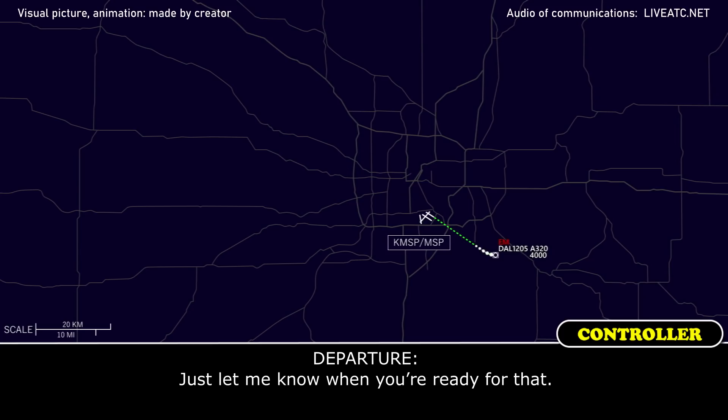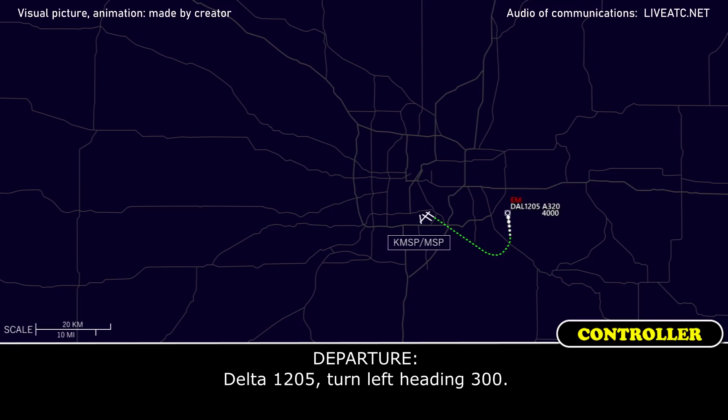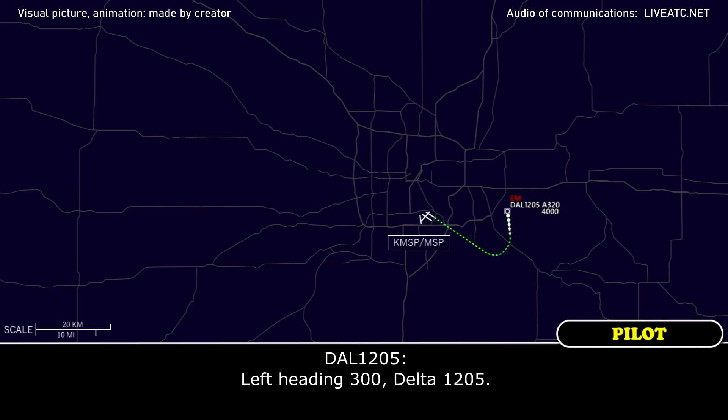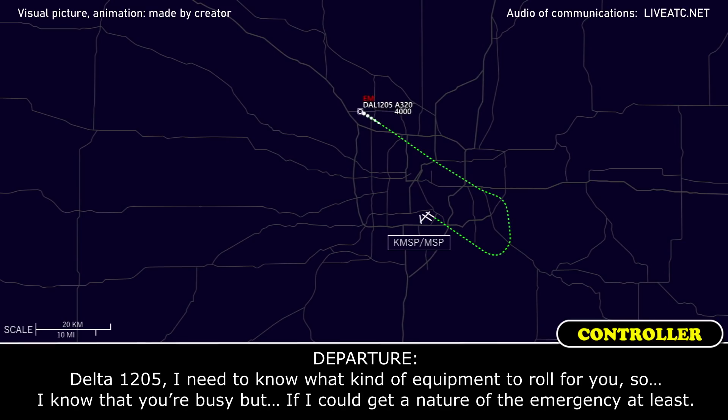Just let me know when you're ready for that. We'll do. Delta 1205, turn left heading 300. Left, heading 300, Delta 1205. Delta 1205, I need to know what kind of equipment to roll for you. I know you're busy, but if I could get the nature of emergency at least.